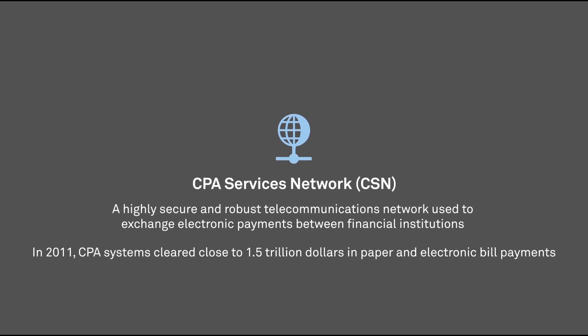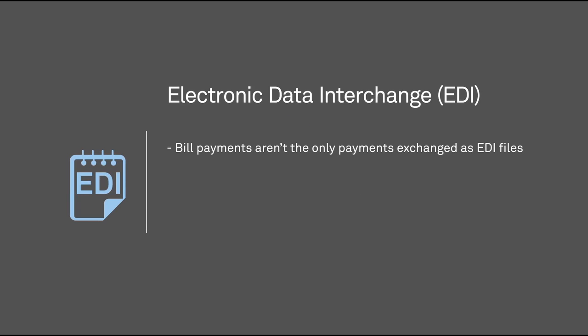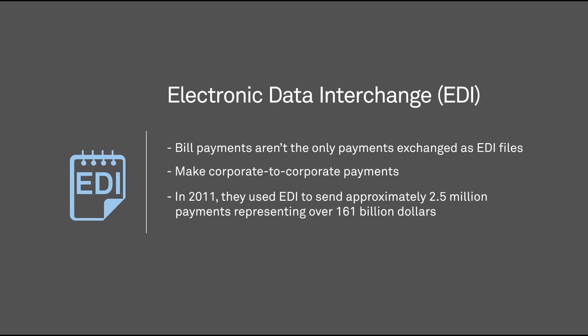In 2011, CPA Systems cleared close to $1.5 trillion in paper and electronic bill payments. But bill payments aren't the only payments exchanged as EDI files. Corporate clients of financial institutions also rely on EDI to make corporate-to-corporate payments in Canadian dollars. In 2011, they used EDI to send approximately 2.5 million payments, representing over $161 billion.